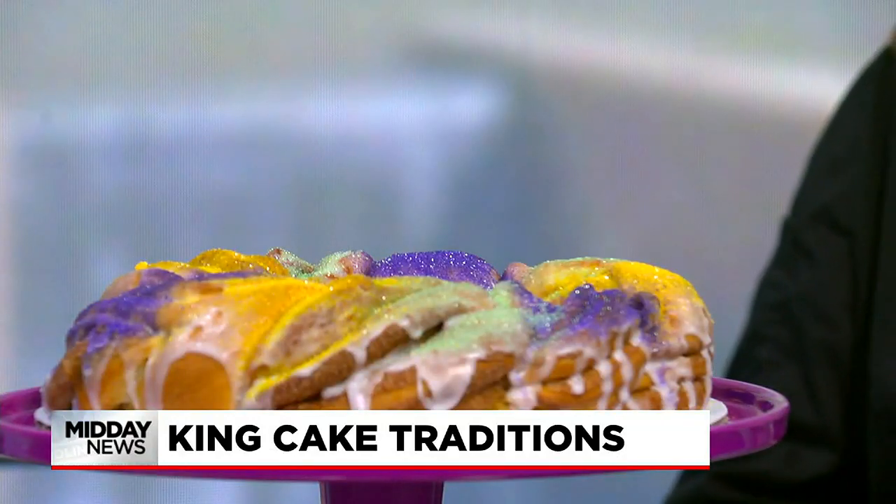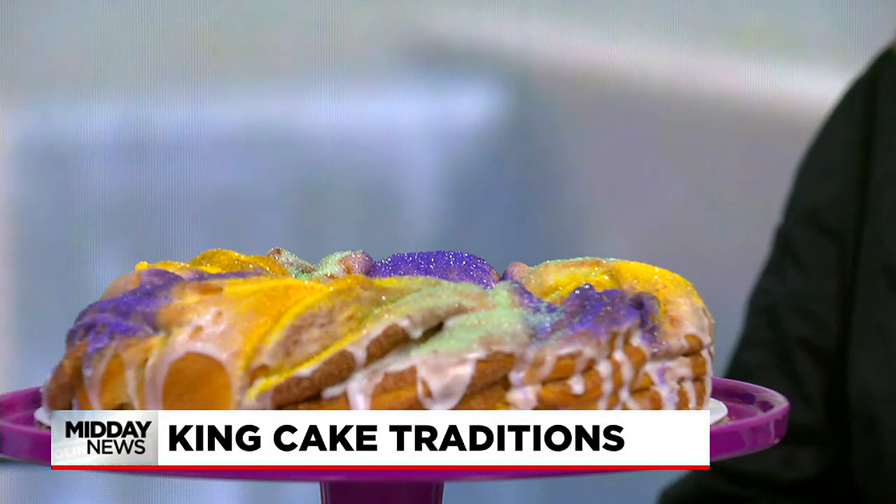What's so important about that baby? The person who gets the baby is supposed to have good luck all year. Growing up, I also heard that you have the good luck, but you're also responsible for potentially either making or buying a King's Cake the next year. So it comes with a little responsibility as well.